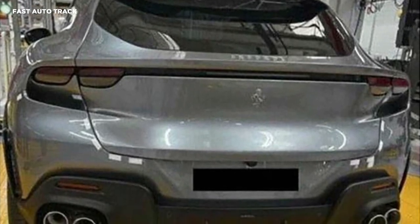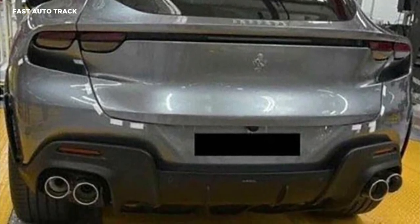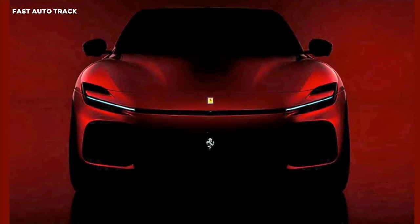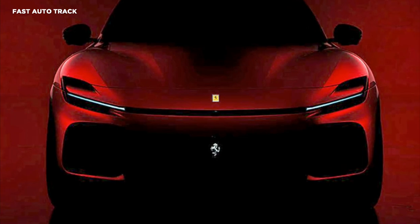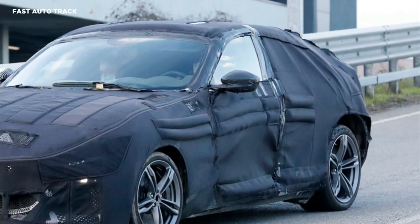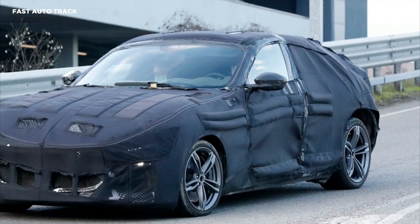The Purosangue is officially the tallest model in the Ferrari range, with increased ground clearance, massive intakes on the front bumper, and headlights that look to be an even more dramatic interpretation of the units that feature on the Roma GT. The bonnet looks to be a clamshell, and the gaping grille is positioned low into the front bumper.